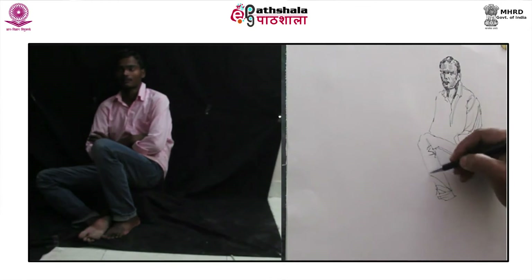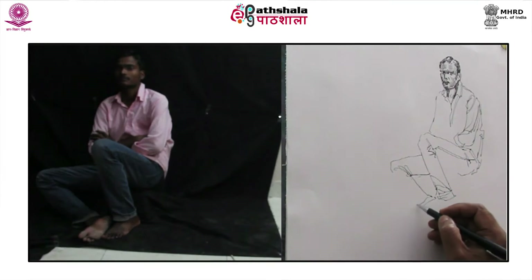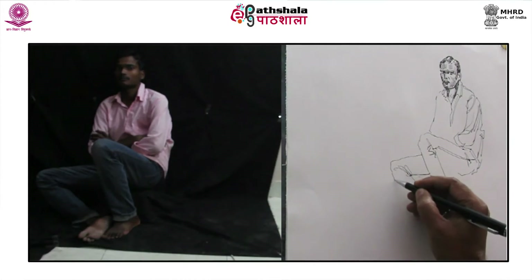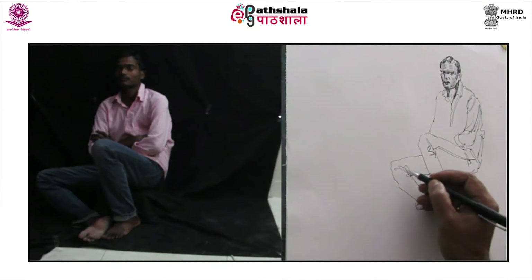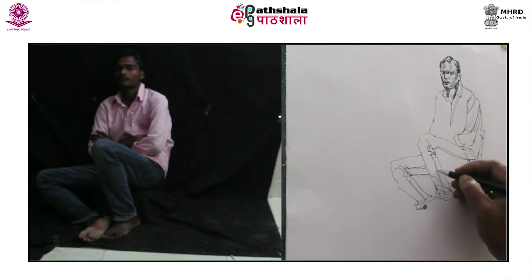After drawing the angle of the left leg and the selective folds of the pants, draw the second leg by observing the angle in which it is laying down twisted on a side. One needs to be very spontaneous in drawing the creases of the clothing, because if an artist controls his hand more and is too particular, then the rhythm of the lines might break and hinder the beauty of the drawing.